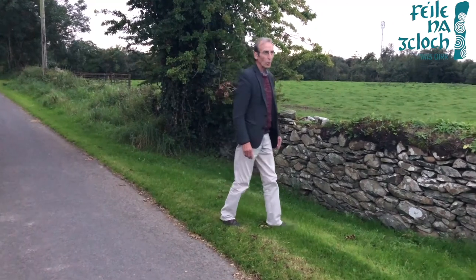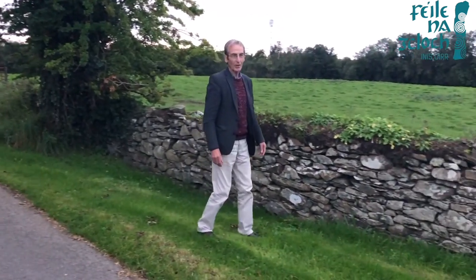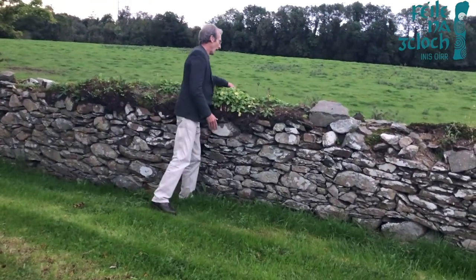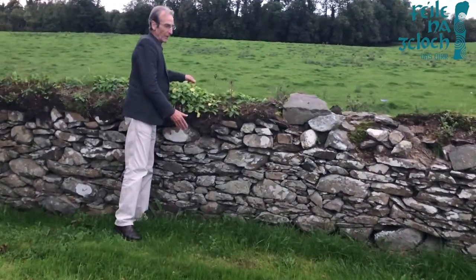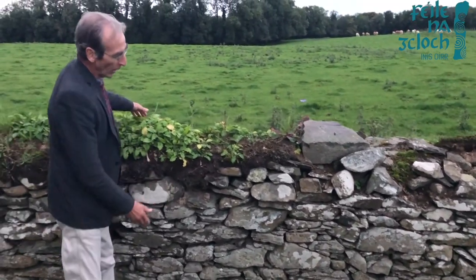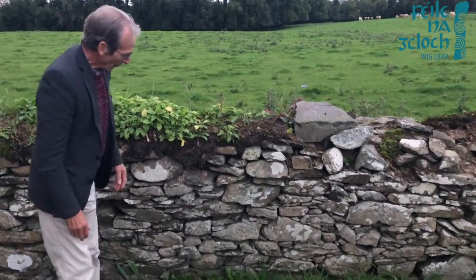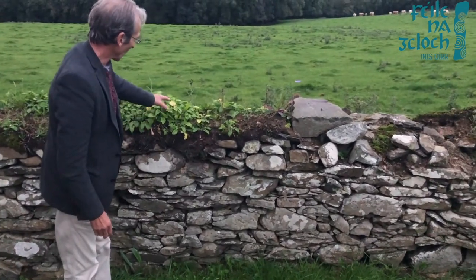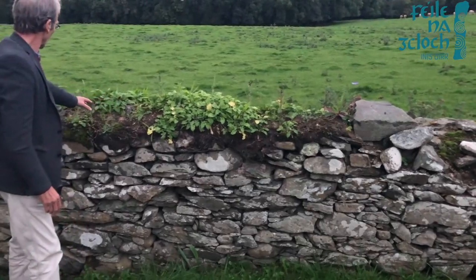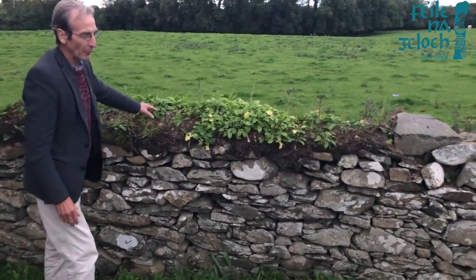Now this wall that we are going to look at is near the Carnaross area of County Meath. It is a double dry stone wall. It is built almost plumb. It is about two feet wide. As you can see there is a bit of soil and different plants growing on the top of the wall.